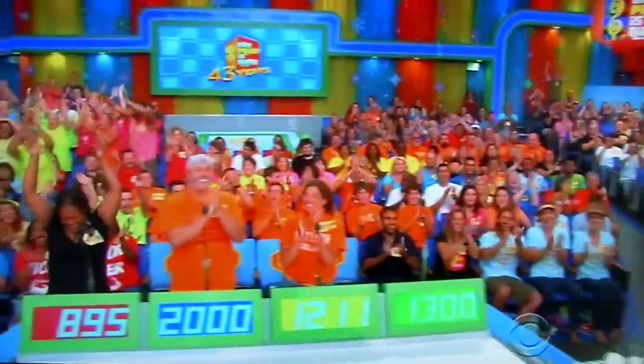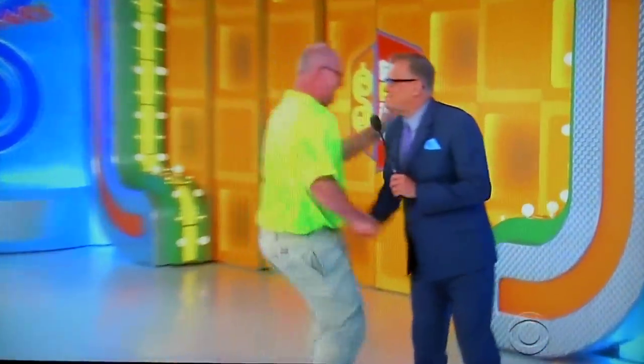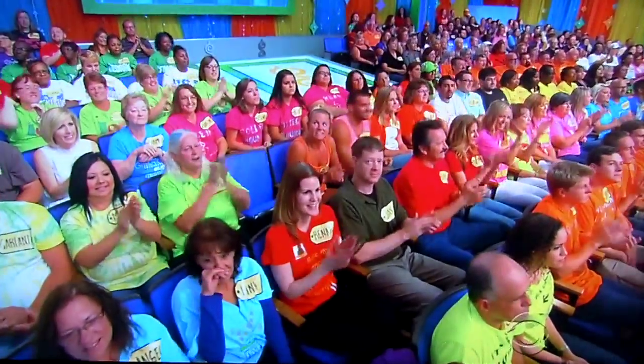Robert, what's happening, man? He's got his tie-dye shirt on. What's up, you old hippie? Are you, in fact, an old hippie, Robert? No. Well, you look like an old hippie in a tie-dye shirt. Welcome to the show.